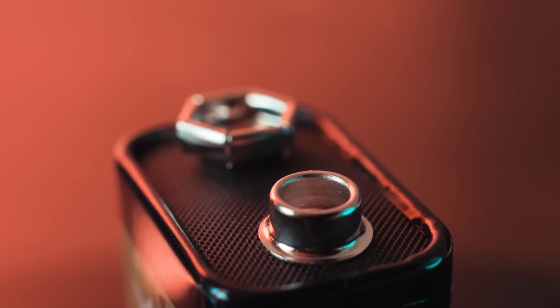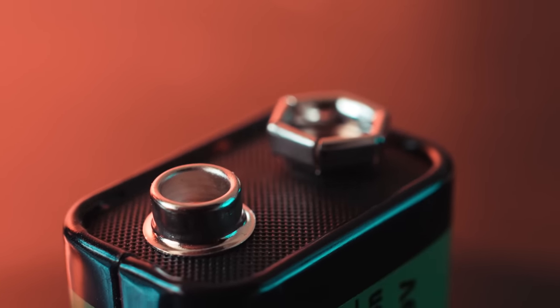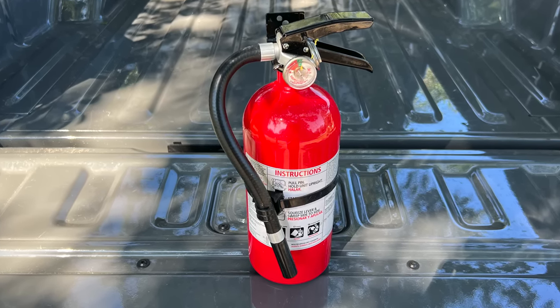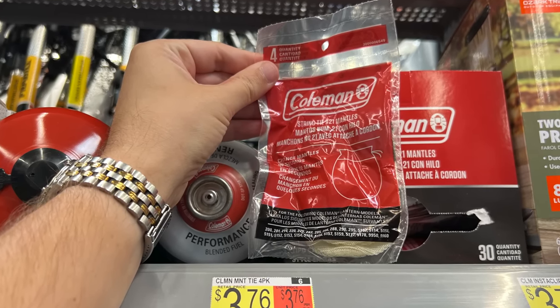Anytime that you are using things like oil lamps, hurricane lanterns, candles, anything like that, you want to make sure that you're stockpiling plenty of batteries for your smoke detectors, carbon monoxide alarms, and then also make sure that you have at least one large fire extinguisher and then maybe also a couple smaller ones that you can keep in different areas of your home. And if you have a propane lantern, mantles for those are available for around four dollars.